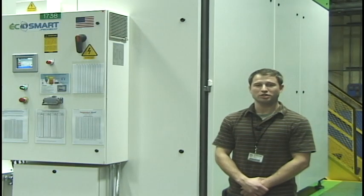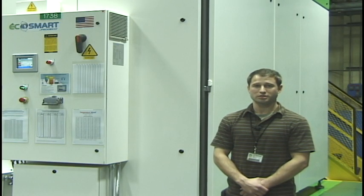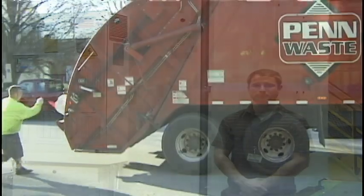Here we have our mechanical vapor recompression evaporator, which provides a very efficient means of recycling our water and is very environmentally friendly. I love my job here at R.H. Shepherd — it has enabled me to make a very good living and has been very rewarding.